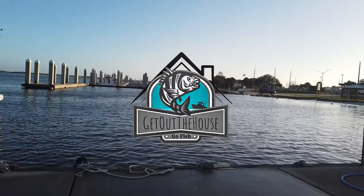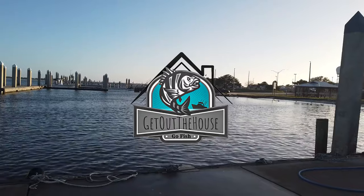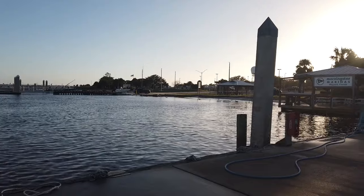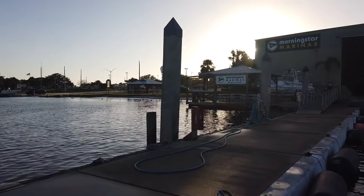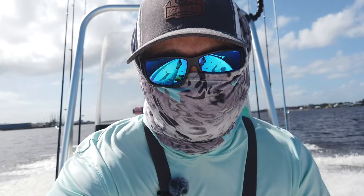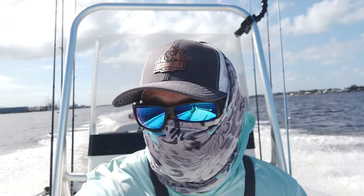Welcome back to Get Out the House Go Fish. Today I'm teaming up with a friend from work for an inshore fishing adventure on his boat, launching from the Morningstar Marina. We were all set to hit the jetty for sheepshead, but plans changed with the bait shop fresh out of fiddlers and the jetty too rough. We're hitting up a few inshore spots to try our luck, so stay tuned.